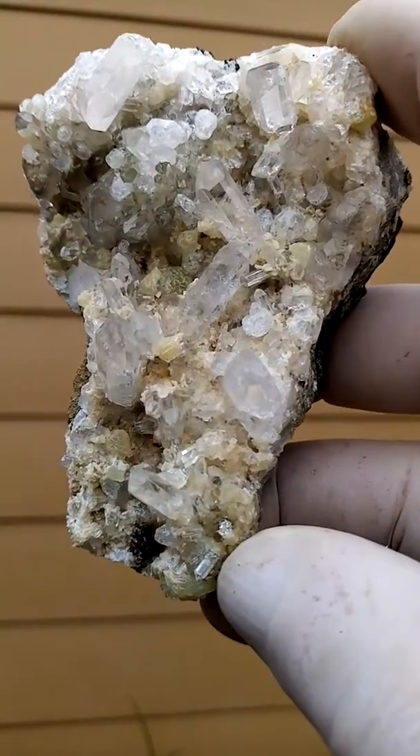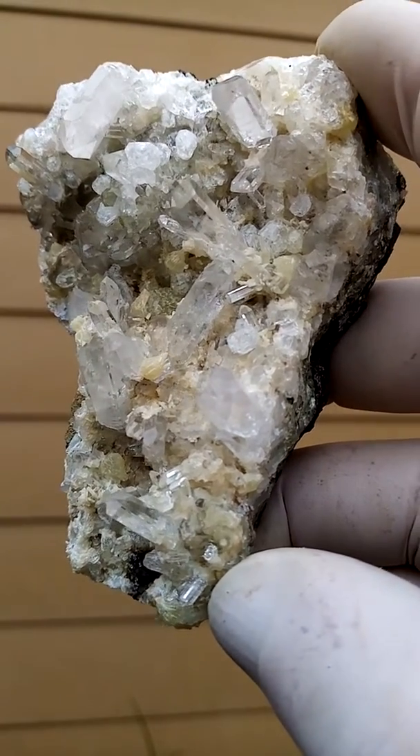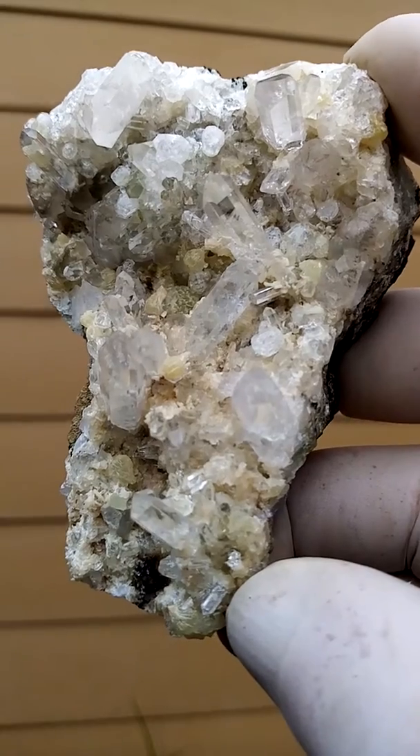So, from what I can see here, we're talking prehnite, analcime, Brandberg quartz — from the Hibobosep deposits of Namibia.